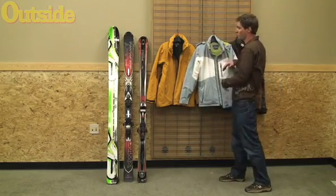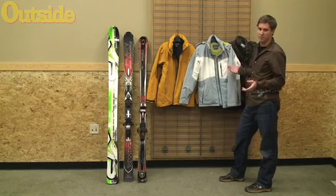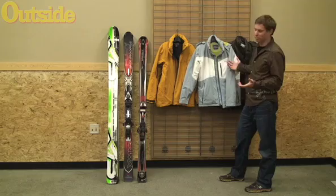One of the coolest things about this jacket is that it's made almost entirely with recycled materials. Patagonia is really great at doing this, and it doesn't affect the performance at all. It's also recyclable at the end of its life through Patagonia's Common Threads program, which is also a pretty cool feature.